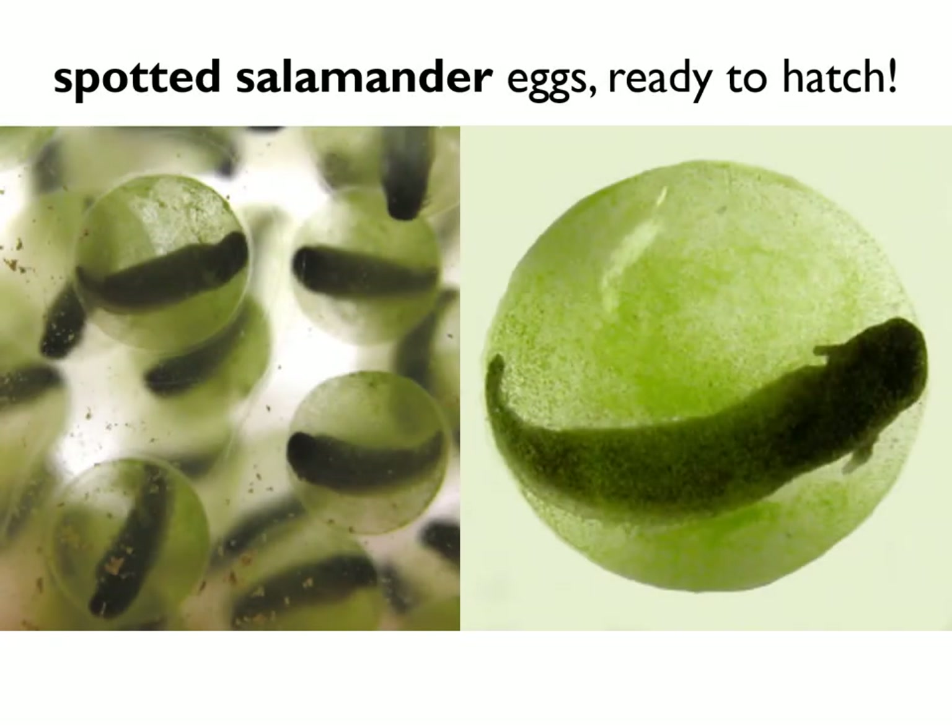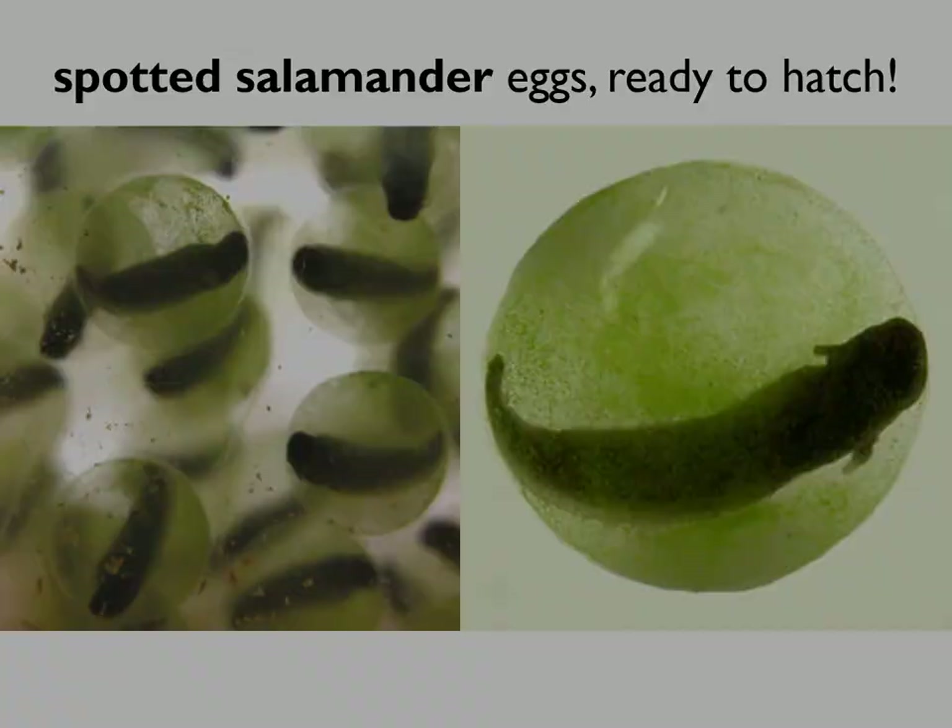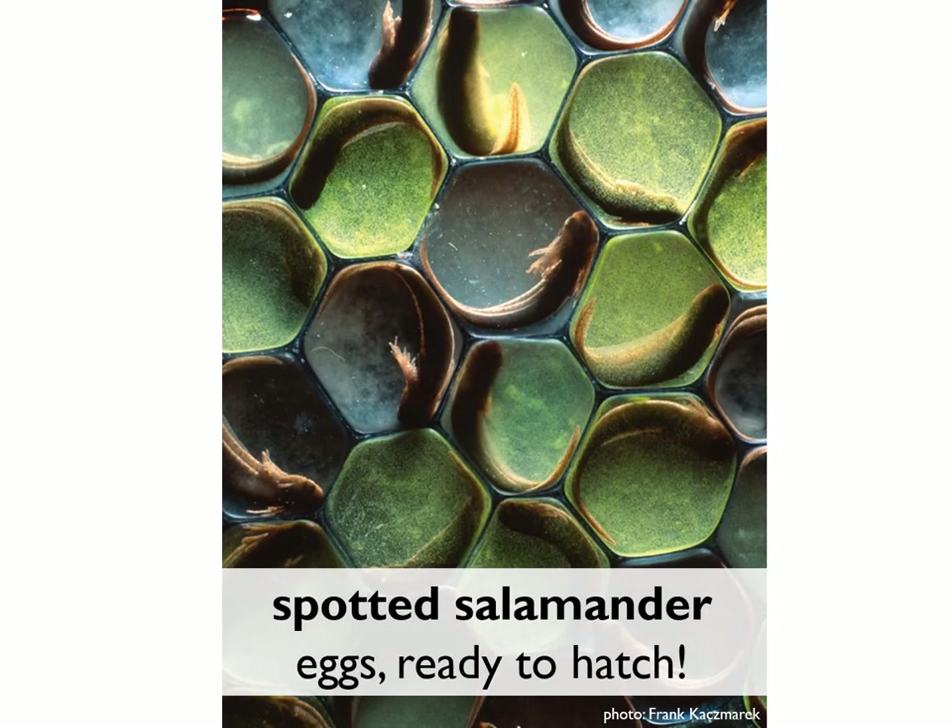Spotted salamander eggs can hatch in anywhere from four to eight weeks depending on temperature. In these pictures you can see the larvae just about to hatch out. The little appendages at the base of the neck are the external gills that will help the larvae breathe underwater. Here's another exquisite photo of spotted salamander eggs preparing to hatch — you can really get a good glimpse of the feathery gills at the base of their neck.